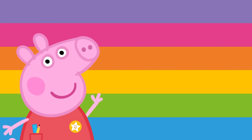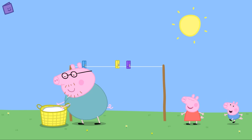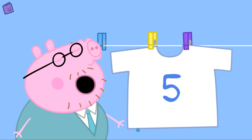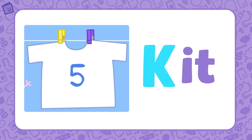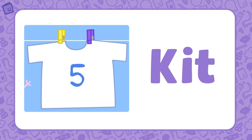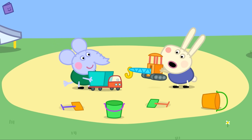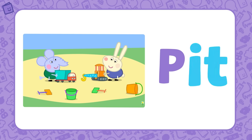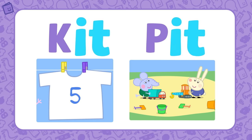Another word family is IT. Let's find some words that belong to this word family. Daddy Pig is doing the washing — what a nice clean football kit! KIT is part of the IT word family. If we add K to IT, we get the word KIT. Edmund Elephant and Richard Rabbit are playing in the sandpit. PIT is also part of the IT word family. If we add P to the base letters IT, we get the word PIT. KIT and PIT are both part of the IT word family.